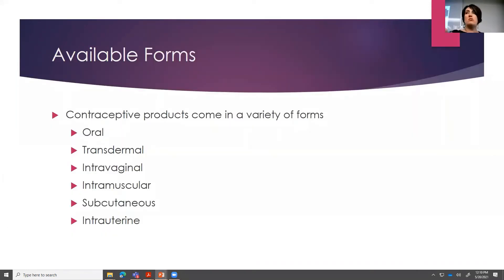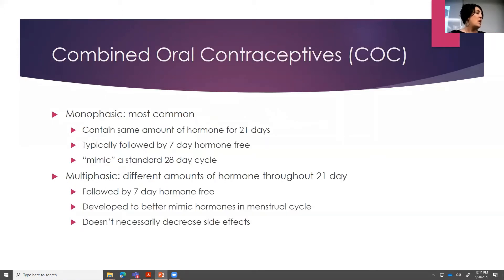There are a gazillion forms of birth control, so you should be able to find something that your patient likes. We have oral, transdermal, intravaginal, intramuscular, subcutaneous, and intrauterine. We're going to jump into each of those. First things first: the combined oral contraceptives, COCs — that's combining your estrogen and your progestins.